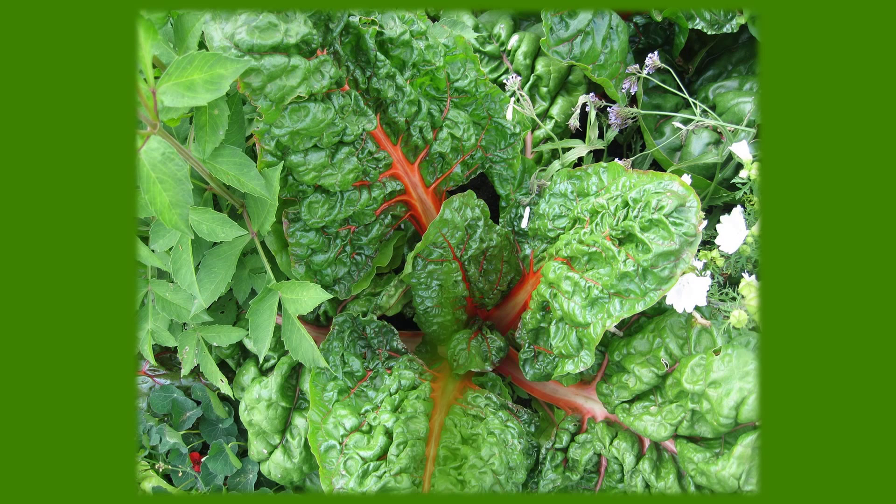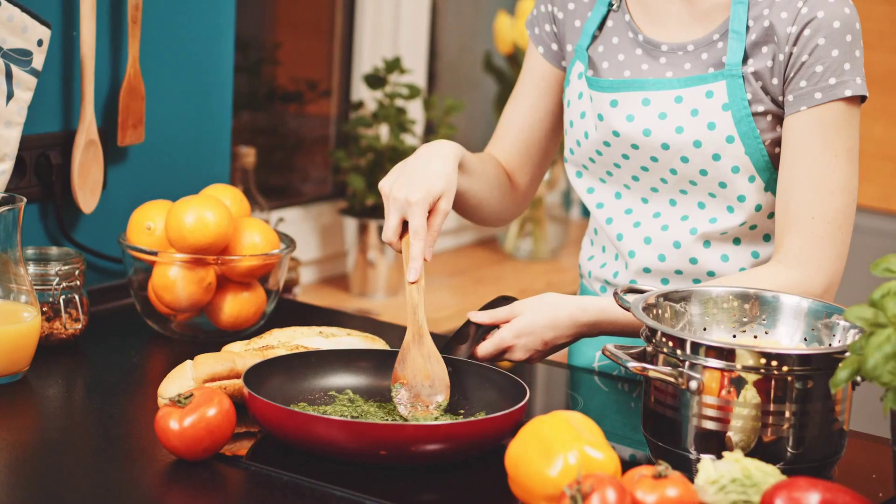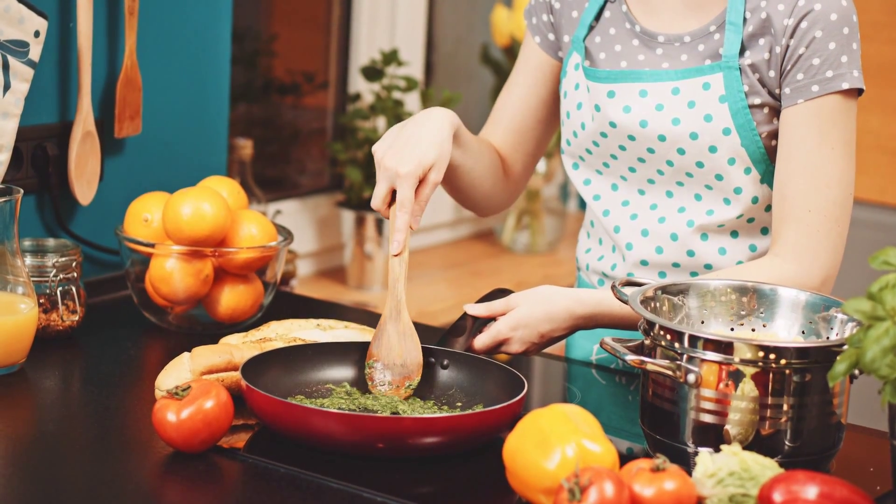Swiss chard has only 15 calories per serving and can bind to calcium so it doesn't cause kidney stones. It's also great for juicing. Spinach is also a great juicing vegetable, with only 20 calories per half cup serving.